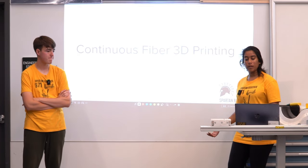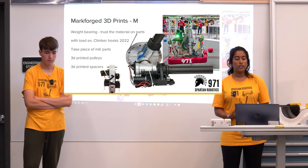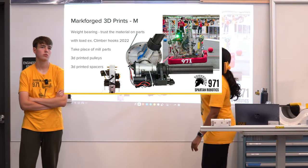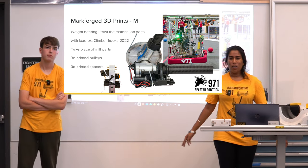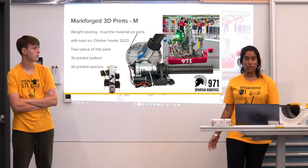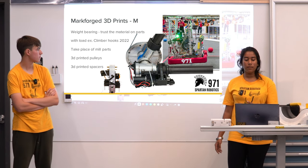Now moving from wet layups and carbon fiber tubes to continuous fiber 3D printing. Mark Forge 3D prints are used because they can be weight-bearing — we trust the materials on parts with load. For example, the 2022 climber hooks held almost 150 pounds, considering we were at max weight with our robot plus bumper and battery. This was able to hold our robot and we were able to climb consistently.